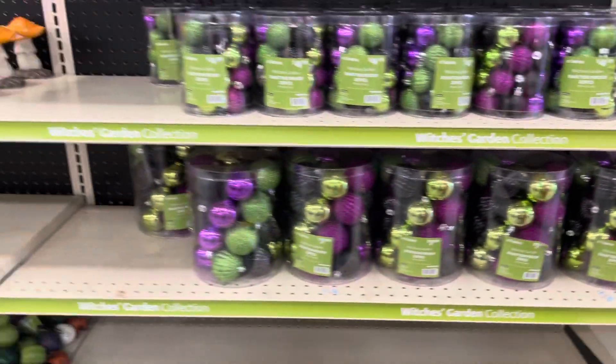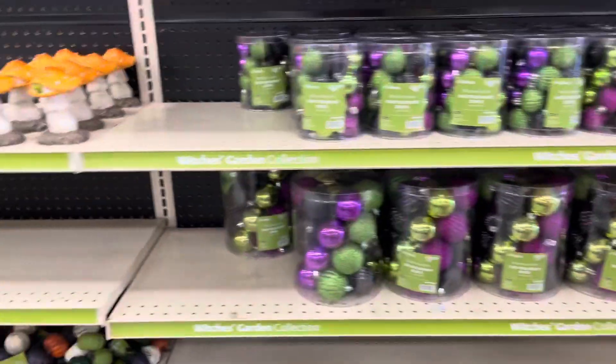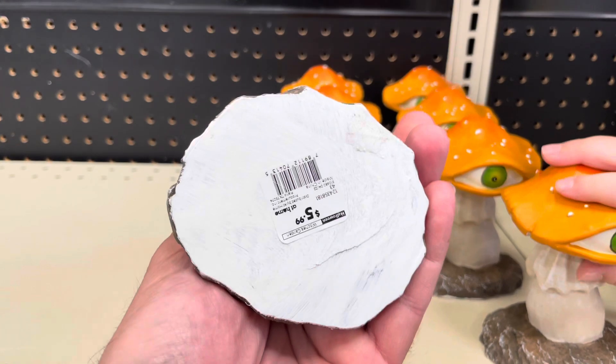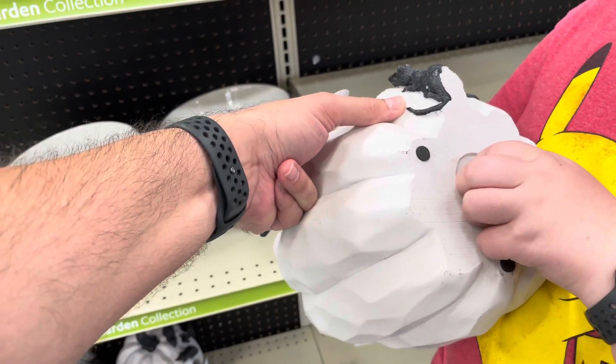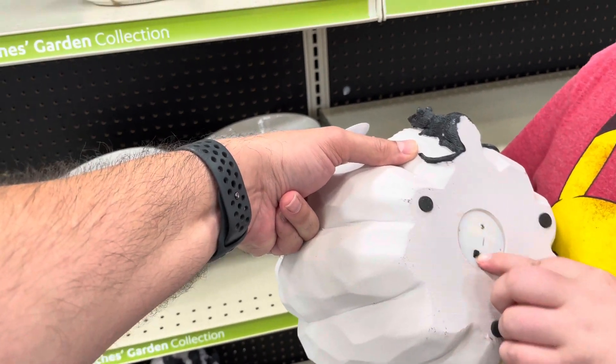Halloween ornaments. Oh, look at these. Those are cool, kind of cool. Six bucks. I like those. Those are weird. Yeah, they're weird. Well, they could go with the deadly toadstools up here. I kind of like those.